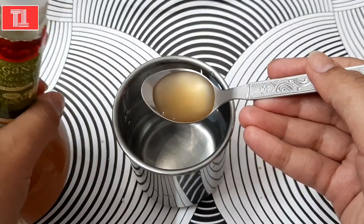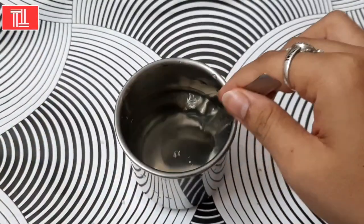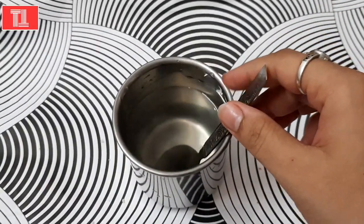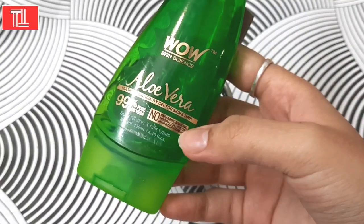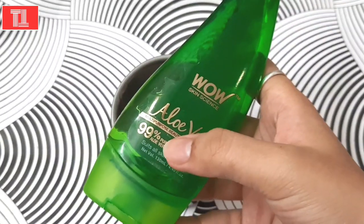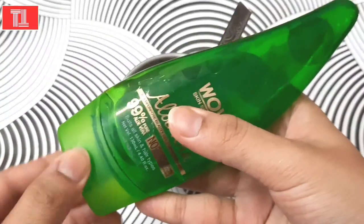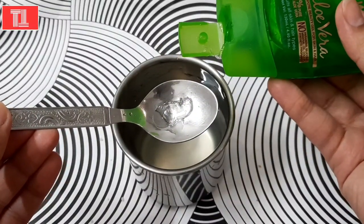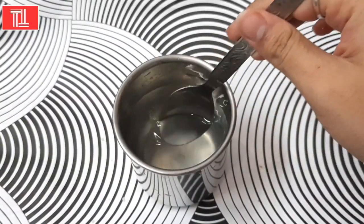We need to add 1 tablespoon of organic apple cider vinegar. In apple cider vinegar, there are very good vitamins and minerals which help improve your gut health and your skin. We will also add aloe vera — I have taken aloe vera with no paraben or mineral oil; this is 99% pure aloe vera gel. Mix it with a small teaspoon. Now our toner is ready.